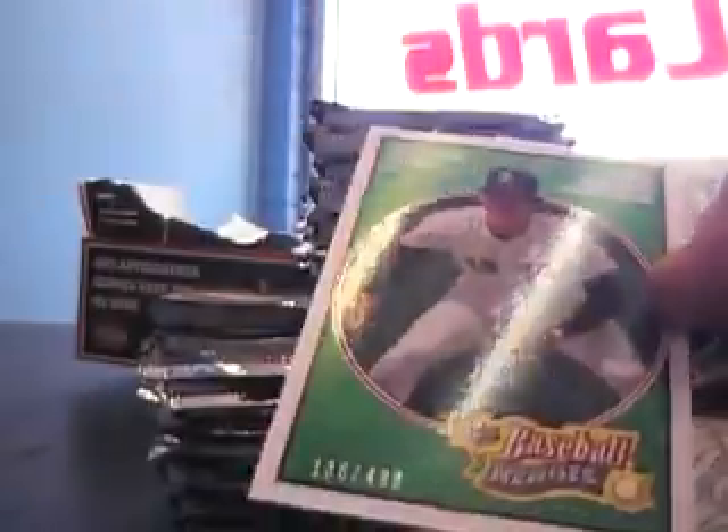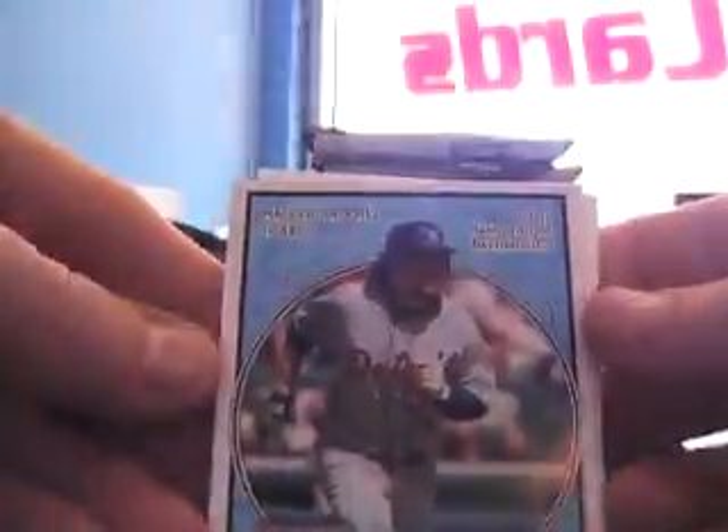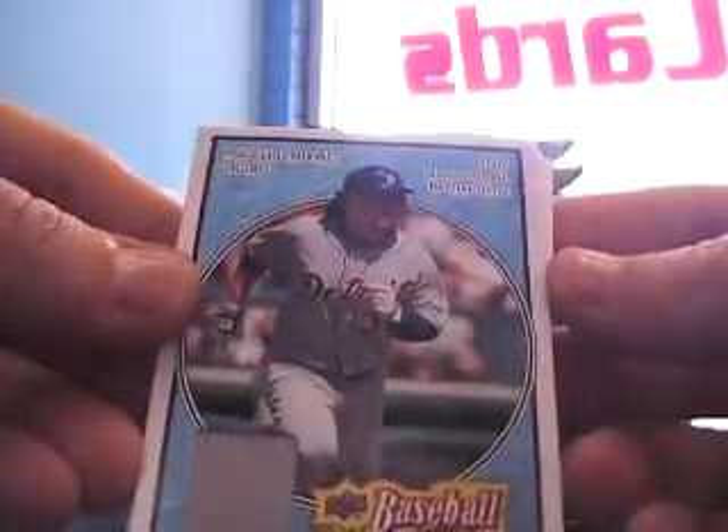Alright, here we go - number to 499, a Wade Boggs green. I think you got a hit in this one right out of the gate and it is Magglio Ordonez number to 200, jersey piece. There you go.